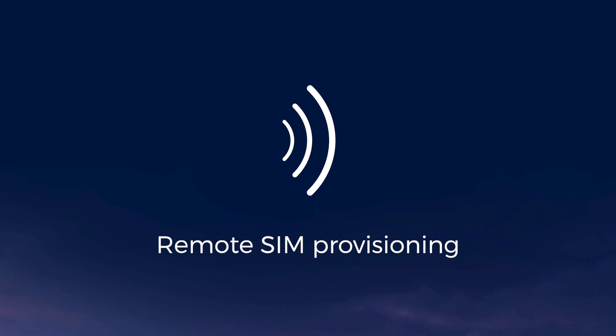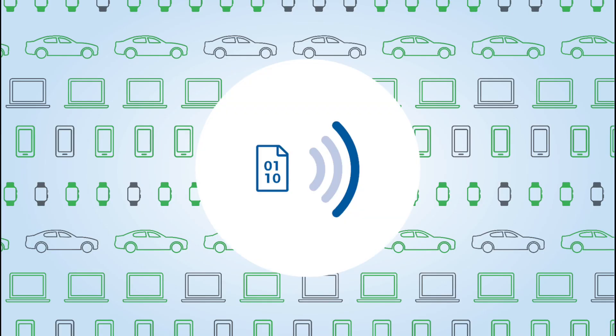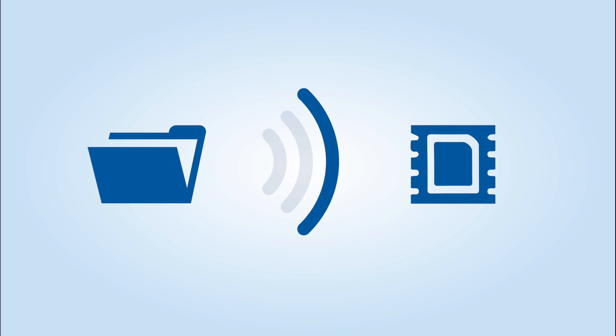We provide eSIM remote provisioning and data preparation plus services with extensive APIs for easy integration to your existing systems. We also provide a secure, over-the-air SIM management platform that supports SMS and internet HTTPS channels, giving you full control of files, apps, and configurations.